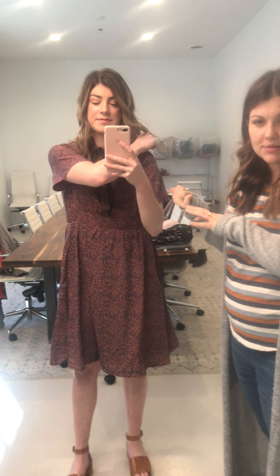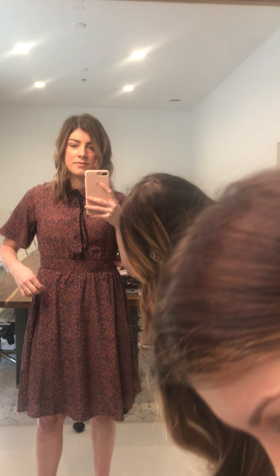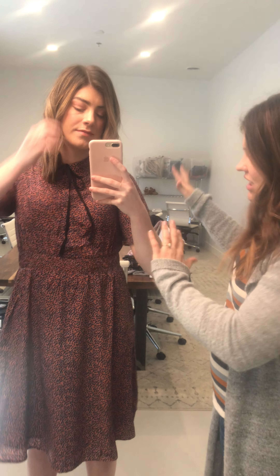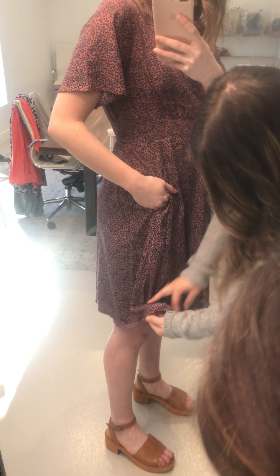Kenzie's wearing a medium, and I've been drilling her on how her arms feel because it is 100% polyester — she says she feels good. I think pre-pregnancy I would have been fine in a large. I would definitely size to your shoulders, because the elastic is very forgiving. It really doesn't matter what size you get for your shoulders — just make sure you're comfortable there, since there's not a lot of stretch in the fabric itself.